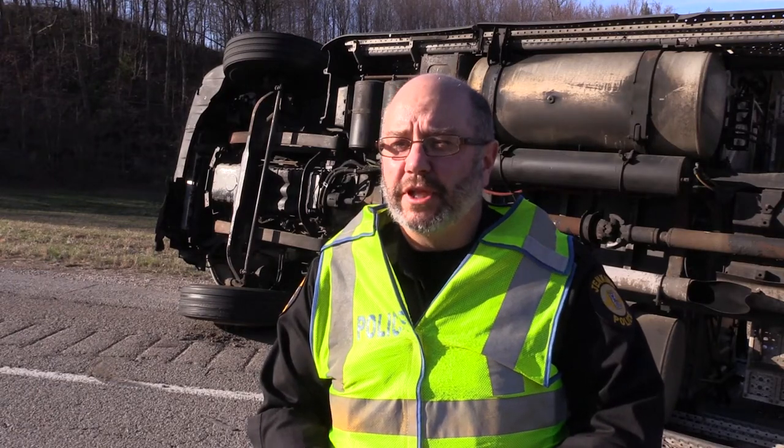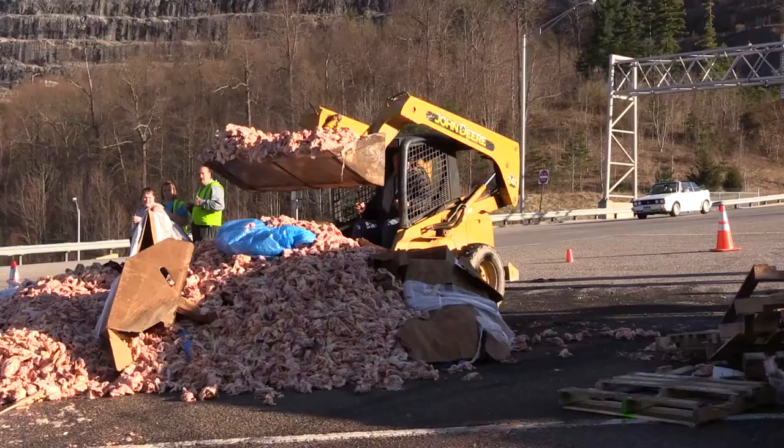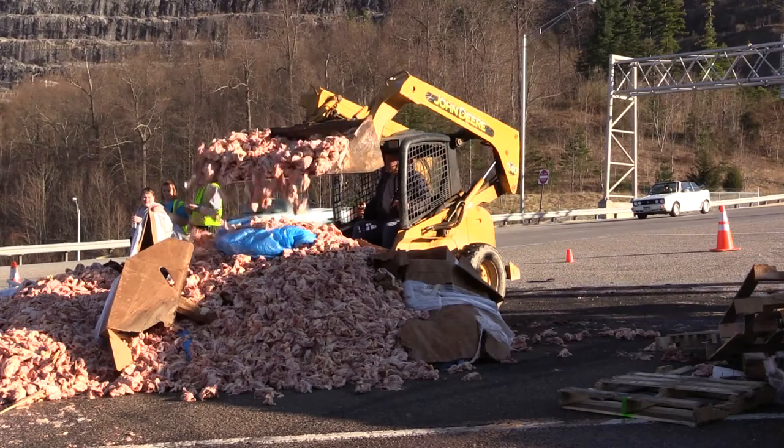We had a truck coming off of 23 off of Pound Mountain, making the turn onto 119. At this time, we're not exactly sure why, but for some reason it tilted over onto its right side.